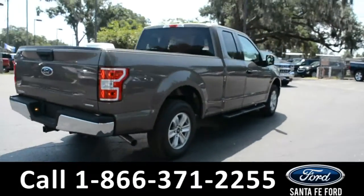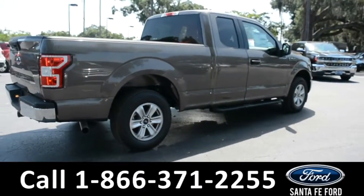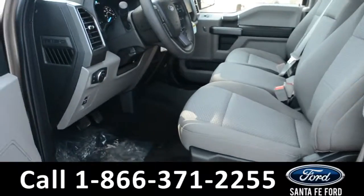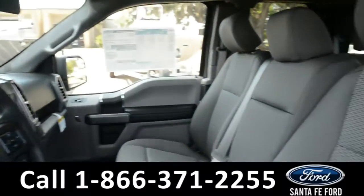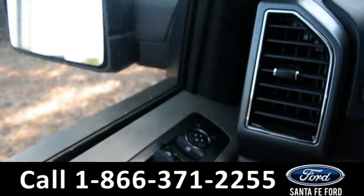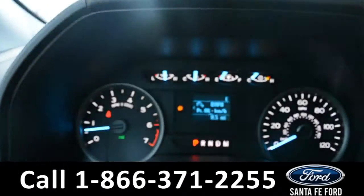Now let's take a look at the inside. Here's a quick look into the front — the seats are gray cloth, and there are powered windows, locks, and mirrors.